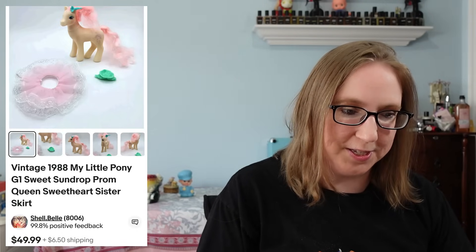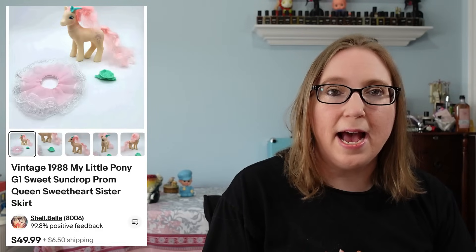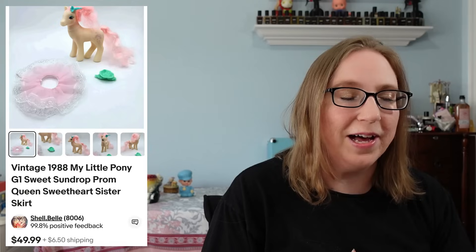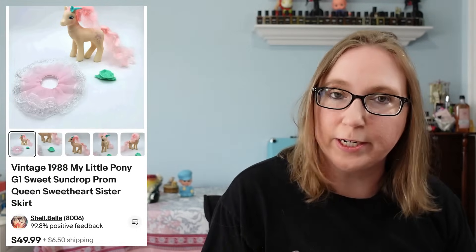You'll probably start seeing a decent amount of My Little Ponies. For a while you were seeing a lot of wrestling figures, but now you'll probably be seeing a lot of vintage My Little Ponies. I'm still going through all of the ones I have and I still have so many more to list — it's just insane, as well as play sets. You'll see them sprinkled in here and there because they're selling pretty consistently.